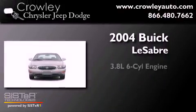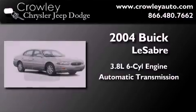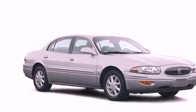This is a 2004 Buick LeSabre. It features a 3.8-liter, six-cylinder engine and an automatic transmission. All of the following features are included: